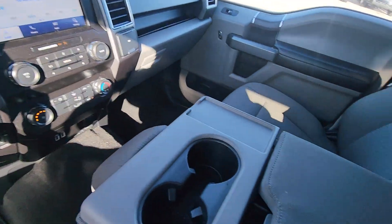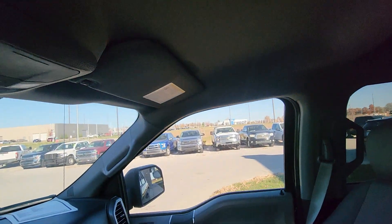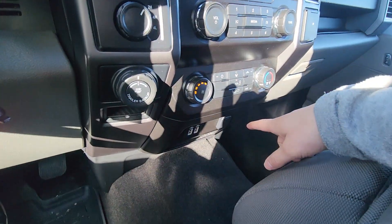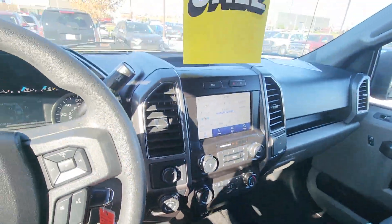And just like the body, just like the backseat, it is in fantastic shape. Super clean. Got the beautiful display here, some of the bells and whistles — you got your plug-ins, your USB ports and all that stuff.